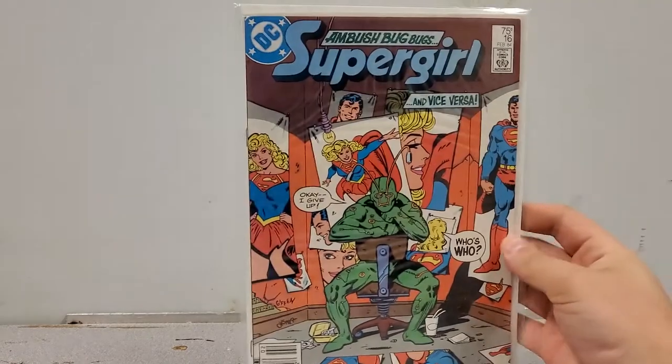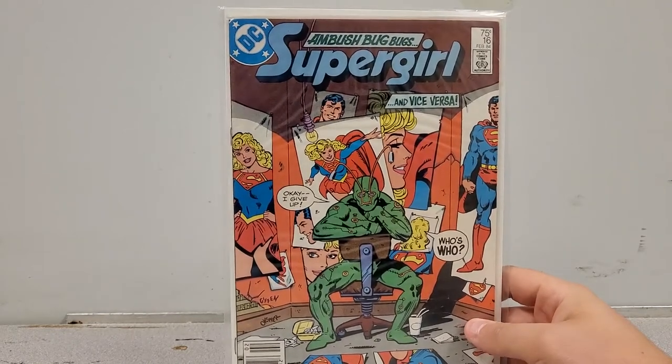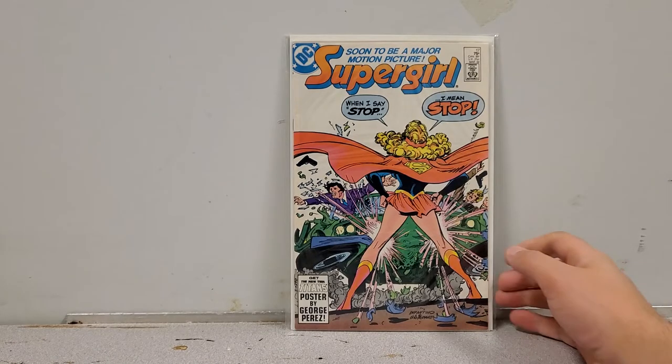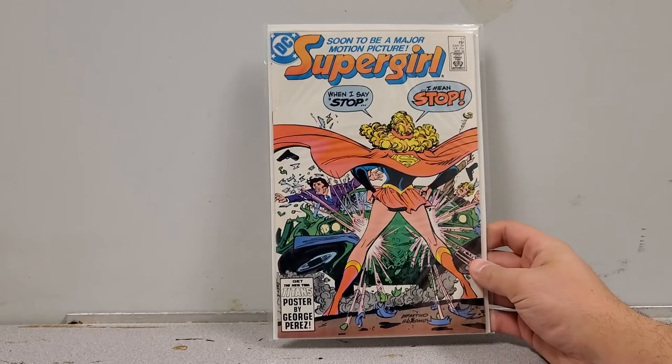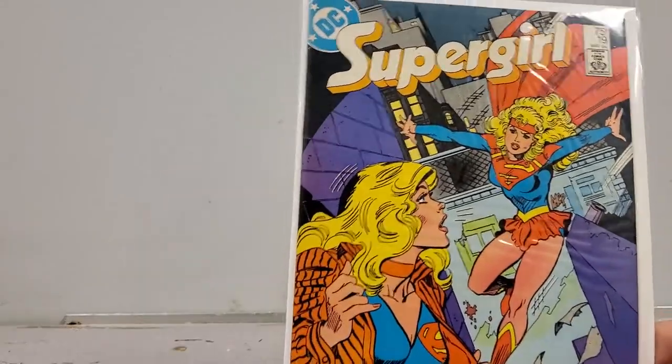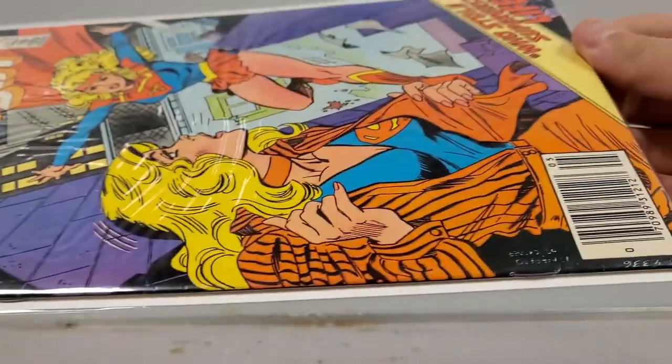I accidentally got another Supergirl 16 — that's fine, maybe I'll sell it to an Ambush Bug fan. New issue 17 — I might have a complete run of this second series afterwards. And number 19 as well — cool story, very cool, and it's in beautiful shape. Can't wait to reorganize all of this.